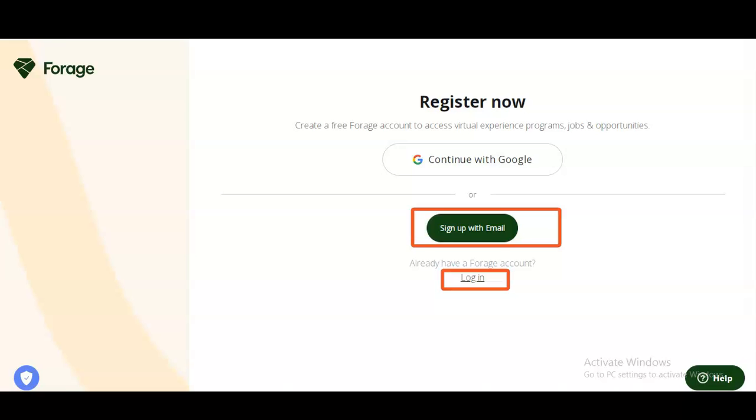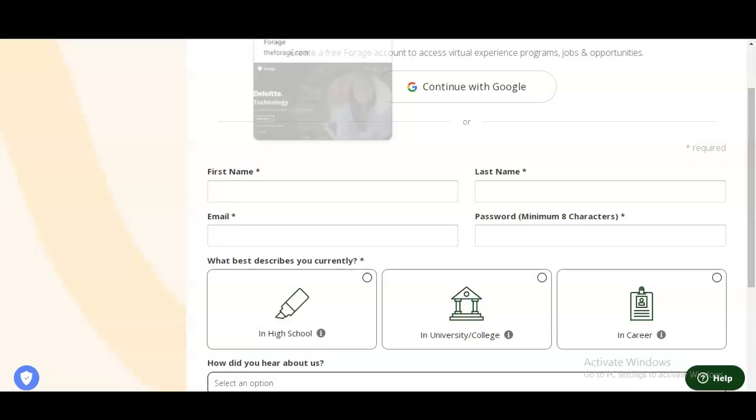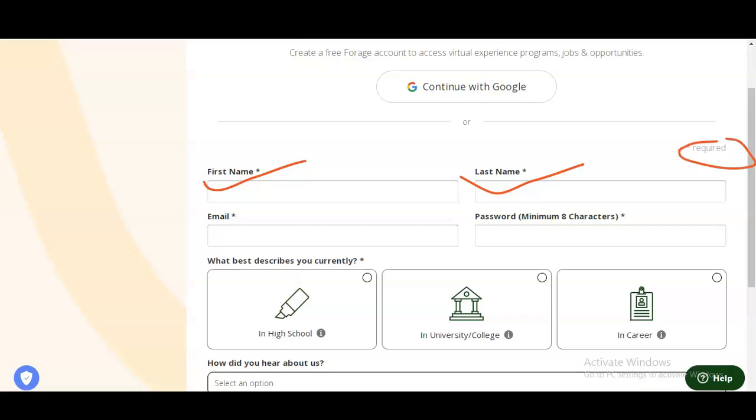Once you click Sign Up with Email, a small application form will appear which you need to fill up. You have to provide your first name, then last name — the starred fields are compulsory. You also have to provide your email, verify it via OTP, and create a password.